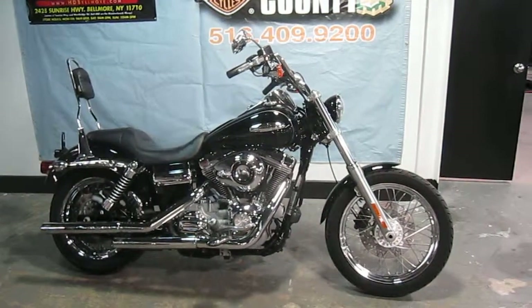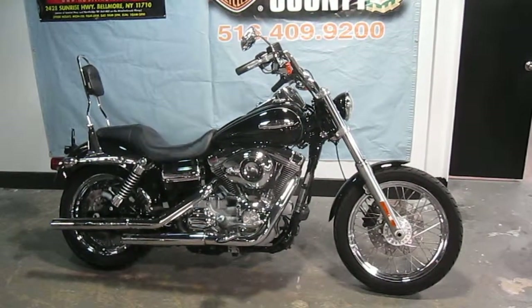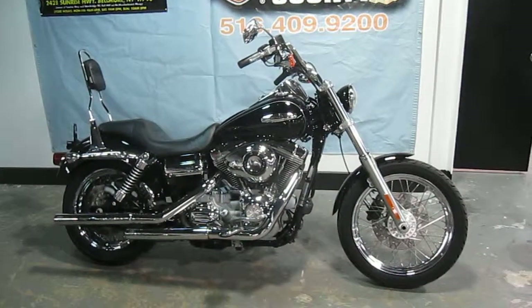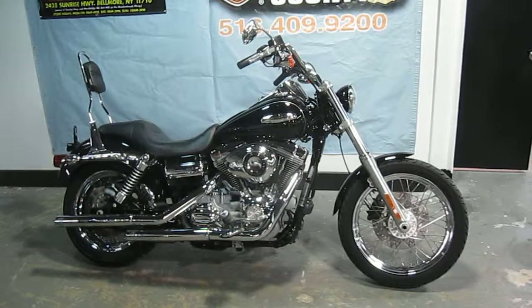Hello, we are Harley-Davidson of Nassau County in Belmore, New York. Got a nice bike for you here today — a 2009 Harley-Davidson FXDL Dyna Lowrider in Vivid Black, stock number U833.